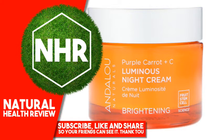Vaccinium Macrocarpon (Cranberry) Juice, Glyceryl Stearate, Fruit Stem Cells, Malus Domestica, Solar Vitis, and Bioactivated Berry Complex, Daucus Carota (Purple Carrot) Root Extract, Sodium Hyaluronate.